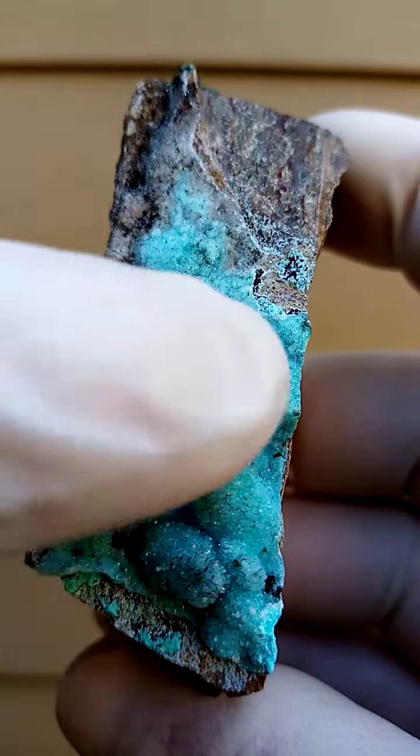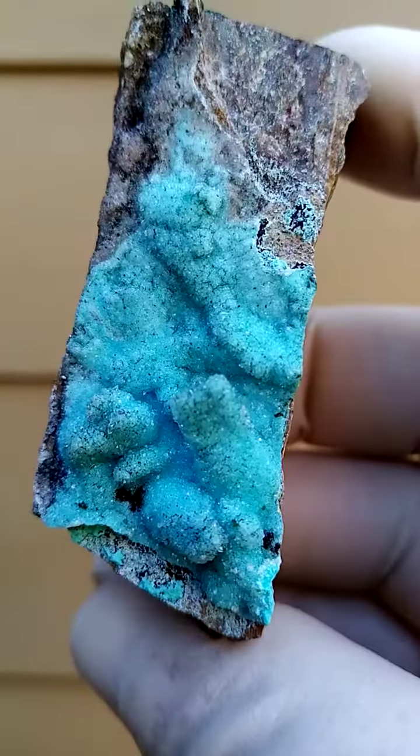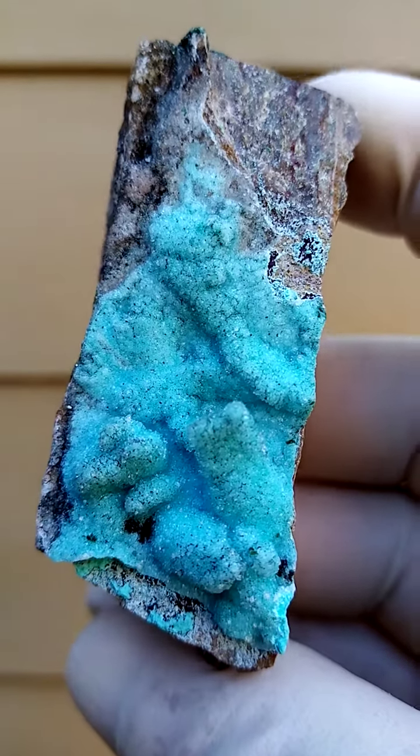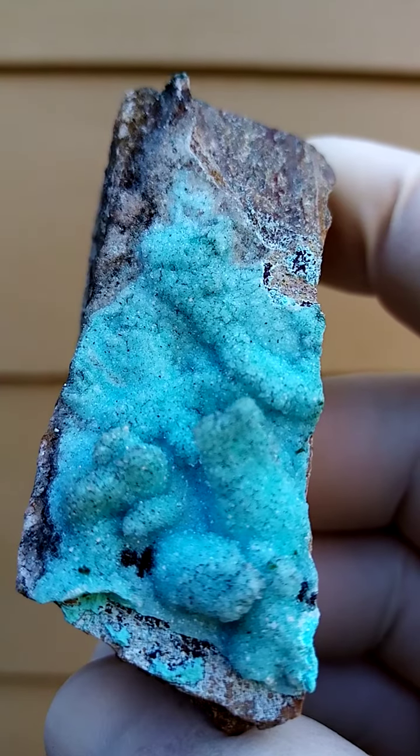Now you'll see the stalagmite, stalactitic formation over there, which is most likely — well, Krause Cola often forms stalagmites and stalactites too — and these would have been coated by druzy quartz.